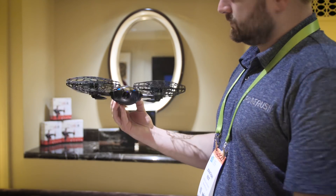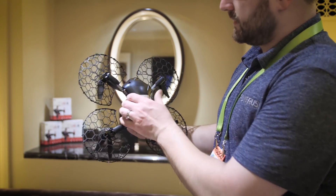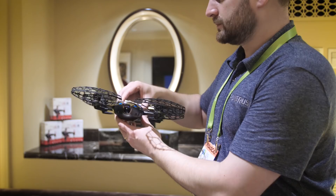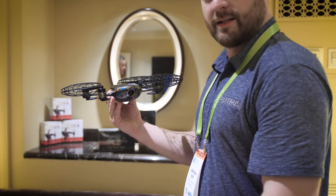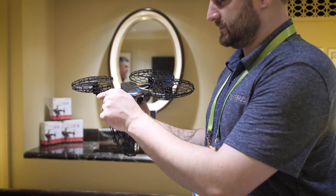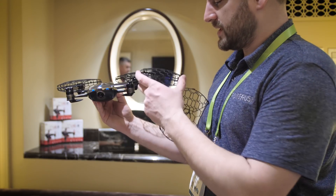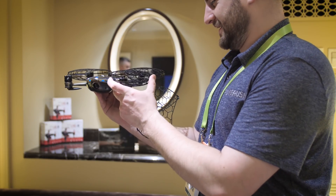What we were most impressed with was the multiple positioning system sensors: dual GPS, optical flow, and ultrasonic positioning, making up their smart hover technique. Maintaining position in a challenging environment, the Lily Next-Gen hovered perfectly in front of us.